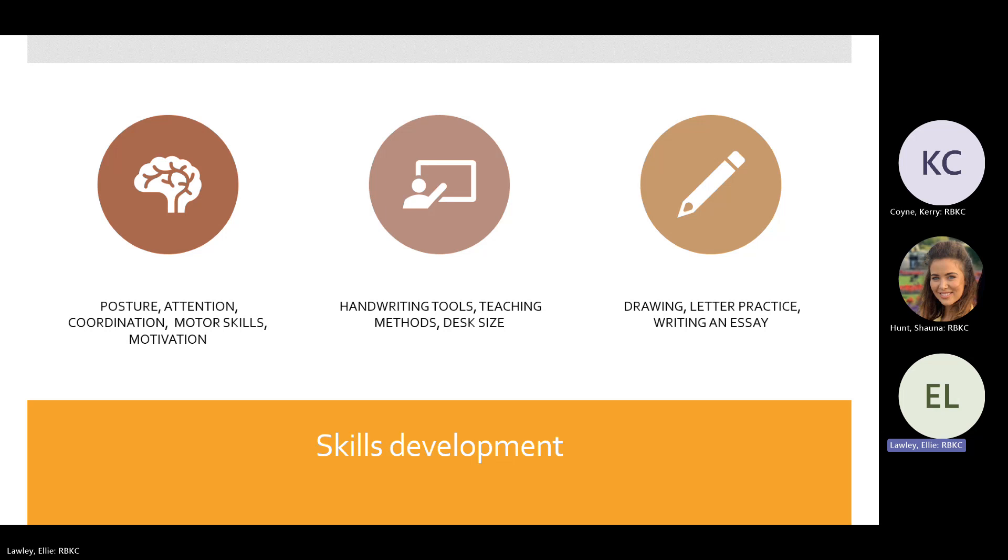As occupational therapists we always look at the student in three different ways using the PEO model. We look at the Person — their posture, whether they can sit helpfully at a table, pay attention, have the gross and fine motor coordination to cross their midline, hold a tool and move it across the page, and whether they're motivated and ready to handwrite.